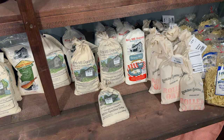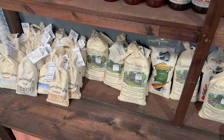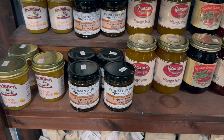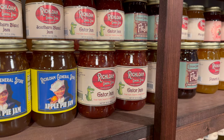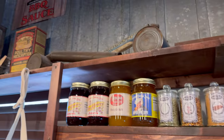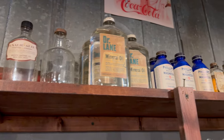Key lime jelly, grits and gravy mix, pudding, apple maple bacon jam — we might have to get that, might taste good on a burger. Gator jam. Ginger, apple, tangerine, orange, raspberry. Look at the spices. And more importantly, when you look up top on the top shelves, some actual items from the time period.